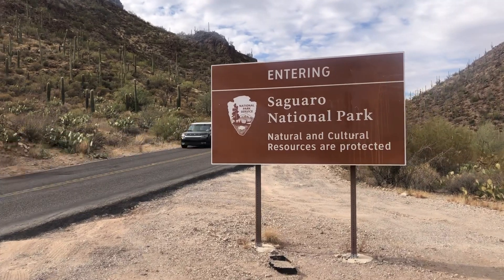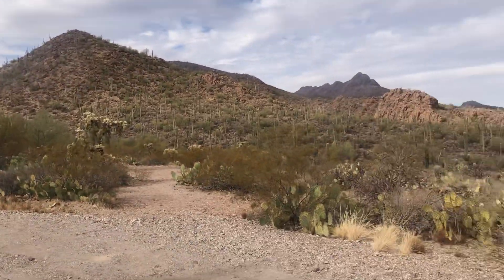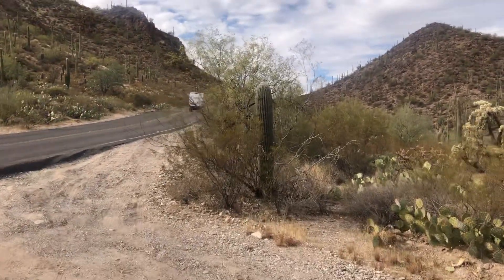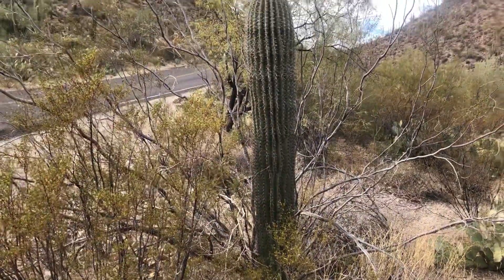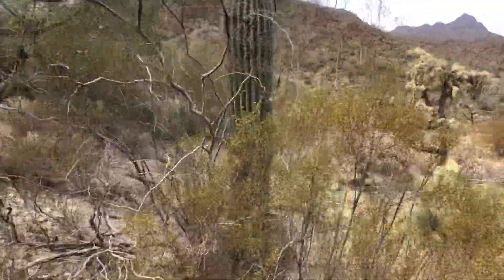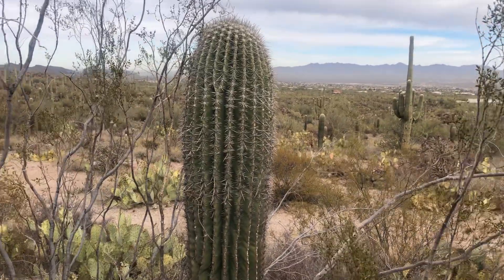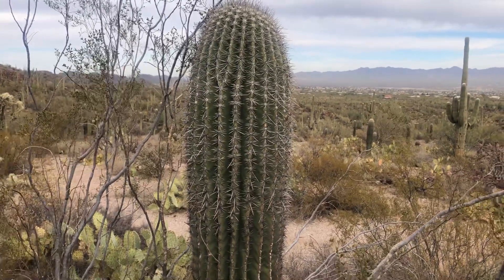For today's Saguaro of the Day, I decided the saguaro closest to this sign right here would be the one. It's got a massive creosote bush — a couple of creosote bushes — kind of blocking me from getting close to it. That's today's Saguaro of the Day. It's about six, maybe six and a half to seven feet tall.